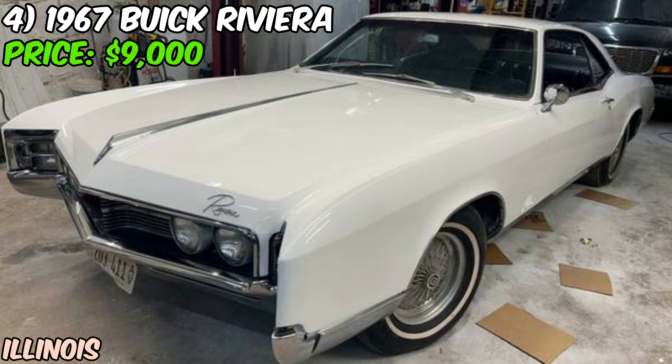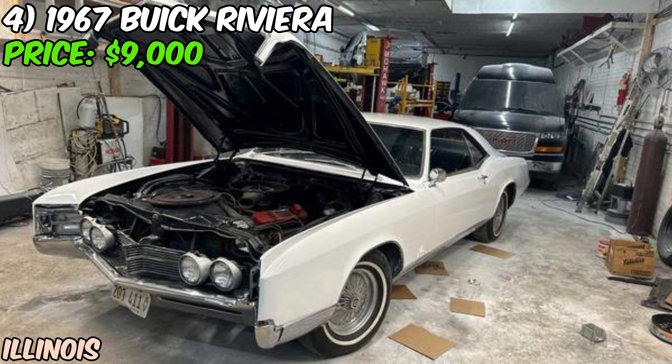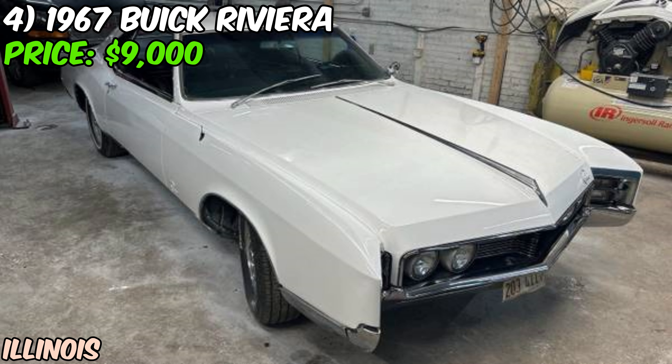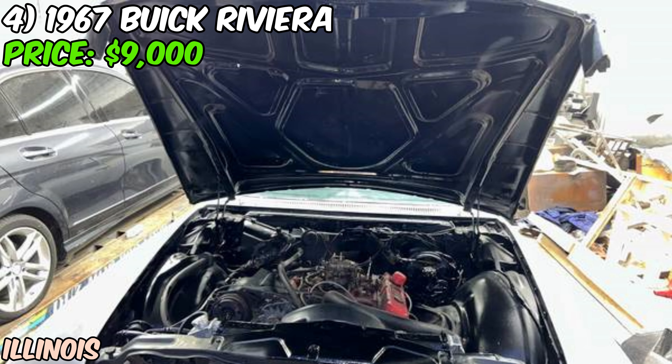We're checking out a real piece of American luxury — a 1967 Buick Riviera that's currently up for grabs on Craigslist for $9,000 or best offer. This isn't a perfect show car, but it's got potential written all over it. This Riviera is sporting a fresh paint job, which is always a big plus for a car of this vintage. Under the hood you've got the classic Buick V8 paired with an automatic transmission sending power to the rear wheels, just as nature intended for a big American cruiser.